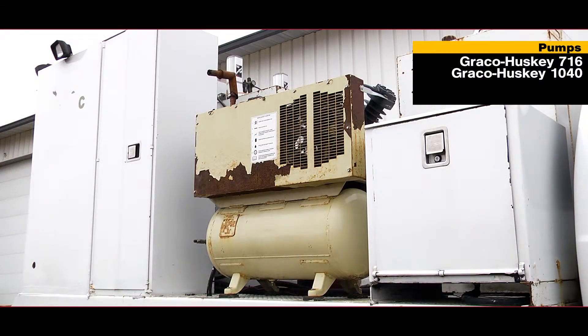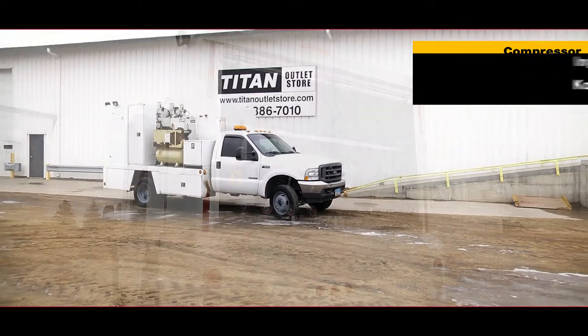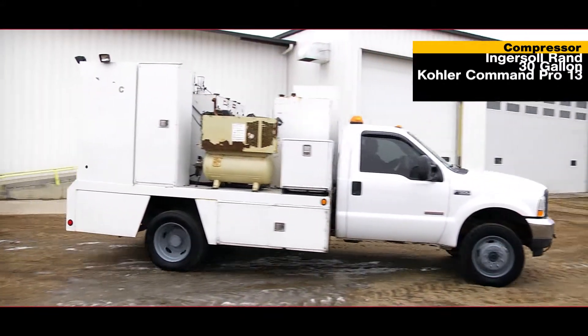The pumps include a Graco Husky 716 and 1040 air pumps. This truck has six Balcrank Premium Series hose reels and hoses. The compressor is an Ingersoll Rand 30-gallon with a Kohler Command Pro 13 engine.